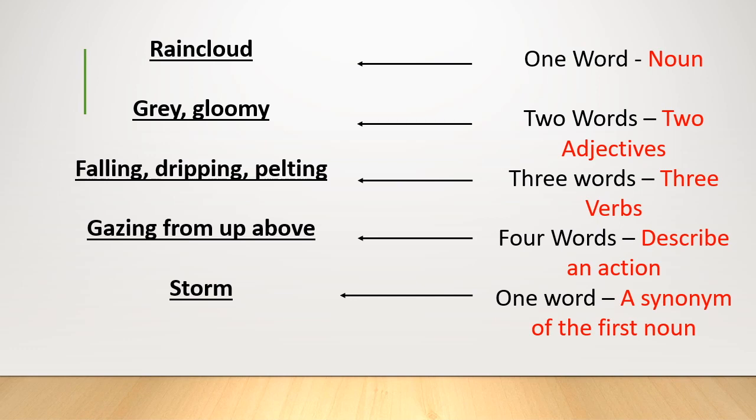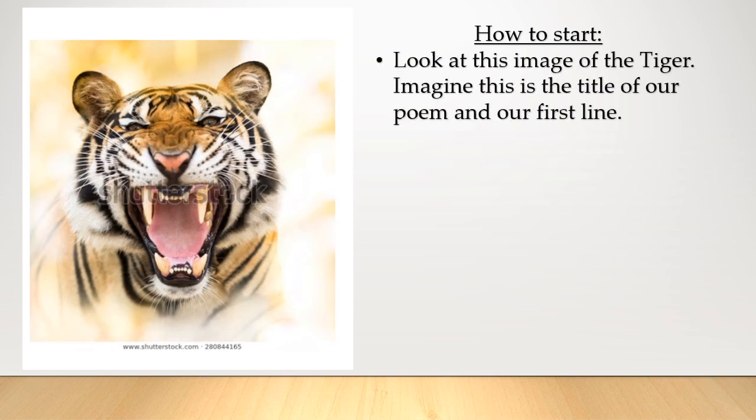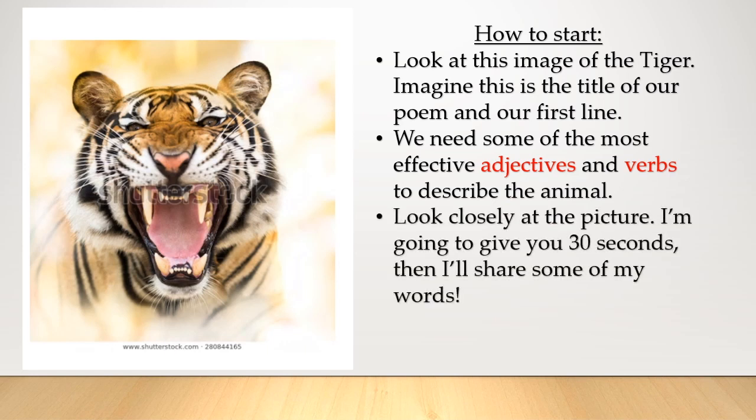I'm going to give you a bit of an example of how to start, and then perhaps you can have a go on your own. Have a look at this picture of the tiger — imagine this is the title and first line of our poem. Our noun for the first line is tiger. We need the most effective adjectives — or as my class know, I like to call them ambitious adjectives — and verbs to describe the animal. Look closely at the picture and study the features you could describe. I'm going to give you 30 seconds to write down as many adjectives or verbs as you can. Three, two, one.